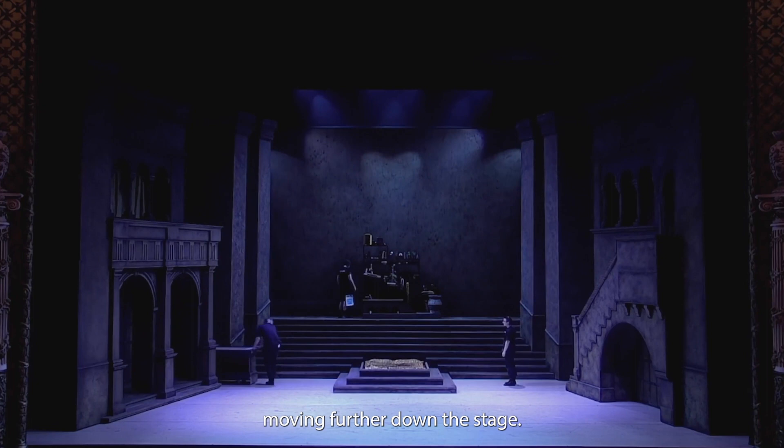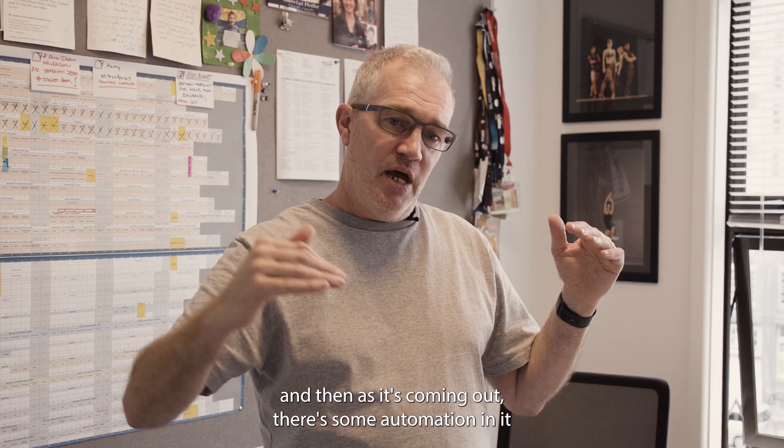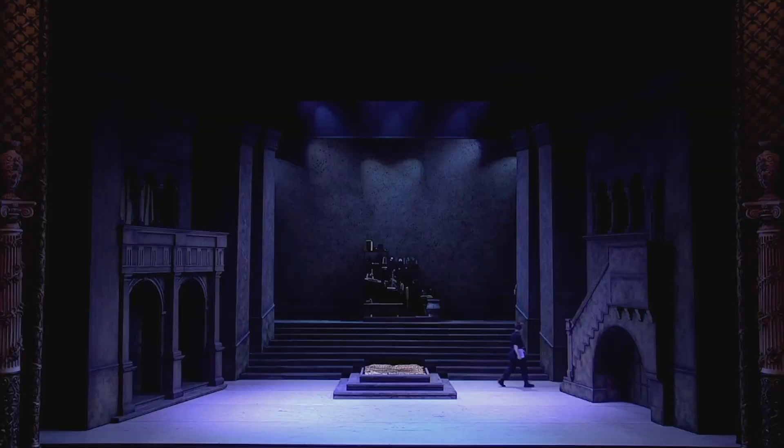Moving further down the stage, the bed is actually part of those stairs. It is pushed out from underneath the stairs, and as it's coming out there's some automation in it which lifts the bed itself out, and then Juliet's bedroom wall will fly in behind that to create that scene.